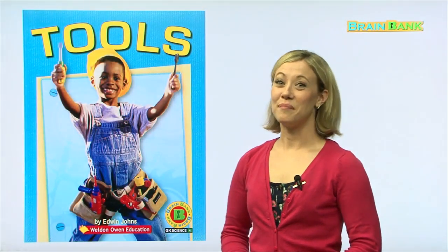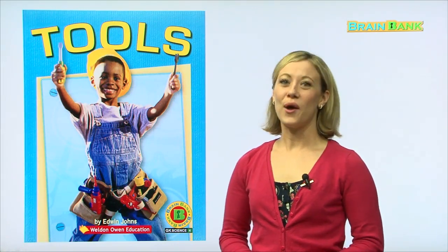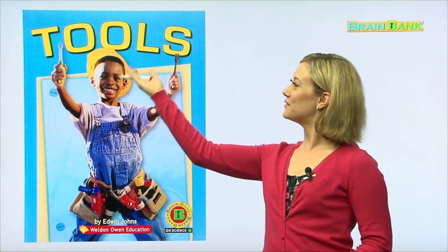Hi, boys and girls. My name is Melanie, and I'll be your teacher for today. Welcome to Brain Bank. Today we're going to talk about tools.